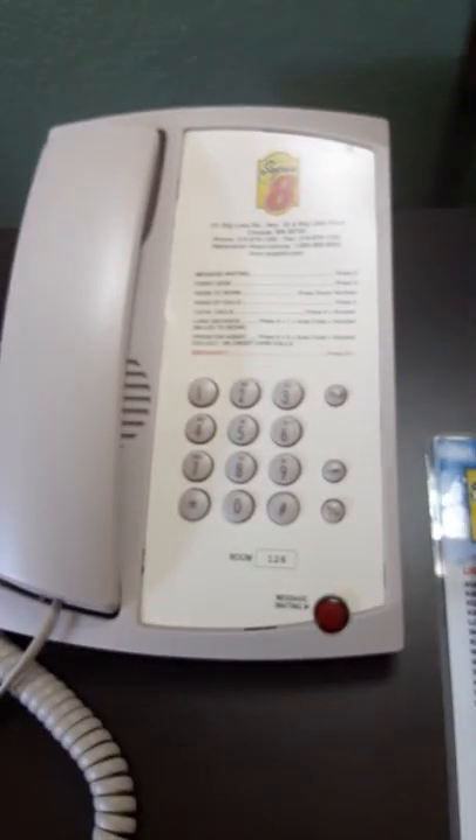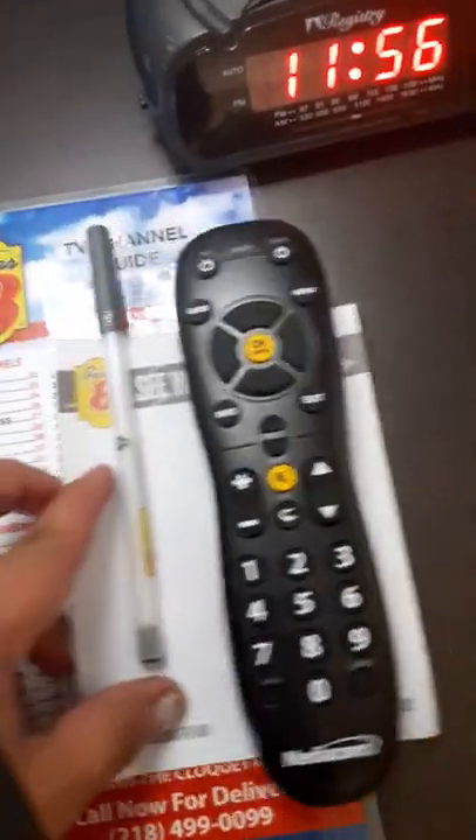They have also a chair if you want to relax, and there is also a light here beside the TV. They have also a couch — another couch — if you want to relax. And of course a telephone if you want to call. They have the remote for the TV and also a TV guide.